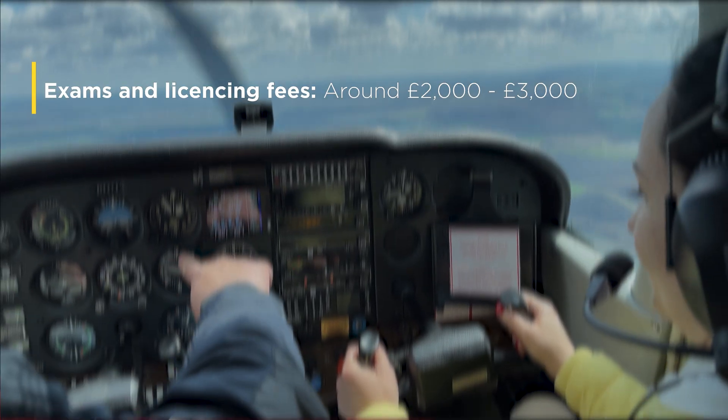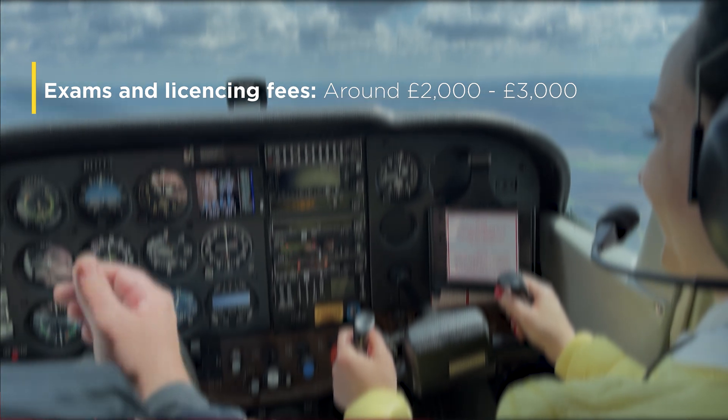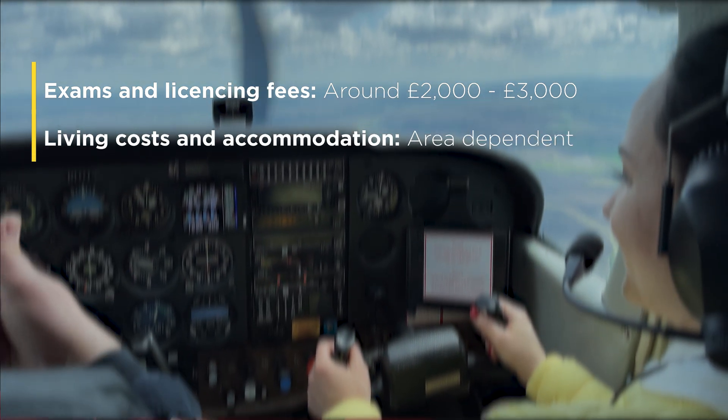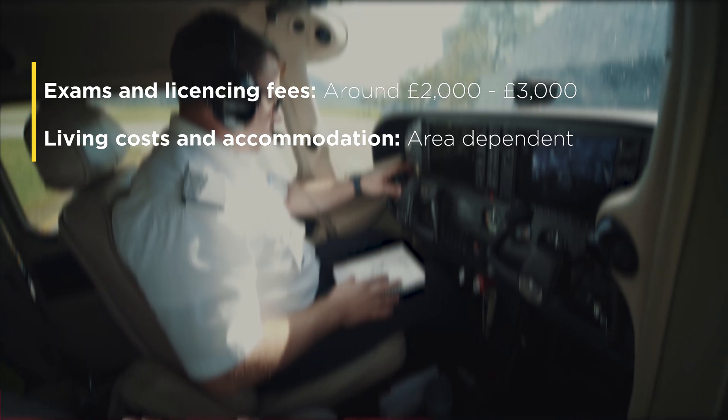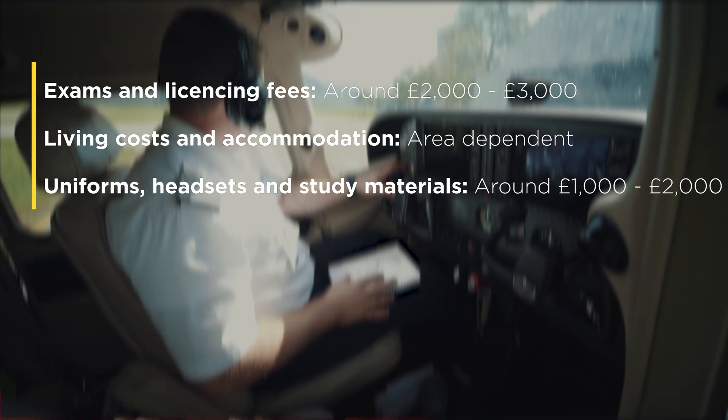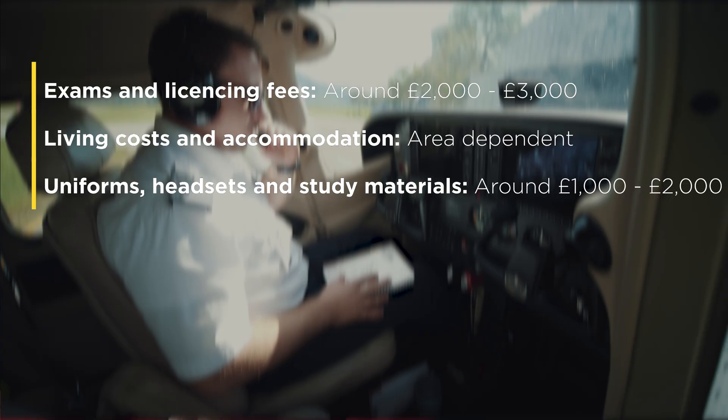There are lots of Facebook groups that can help with that. Integrated courses often include living and accommodation costs but modular probably won't. Expect to spend £1,000 to £2,000 on uniforms, a headset and study materials.